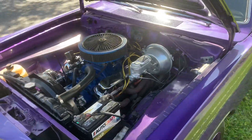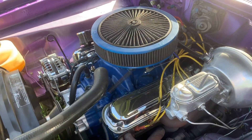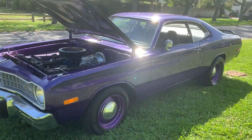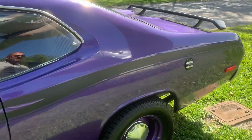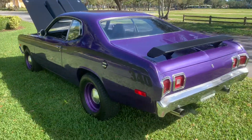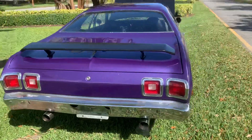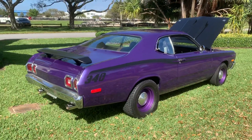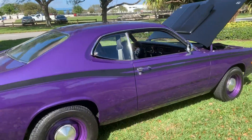Beautiful 73 Duster — this car is restored. Mopar plum color, which is my favorite color in the Mopar cars. 340 guys, gorgeous 340 Duster, it's got power steering and power brakes. It's best to pick up the phone and call to buy this car today: 954-937-8271.